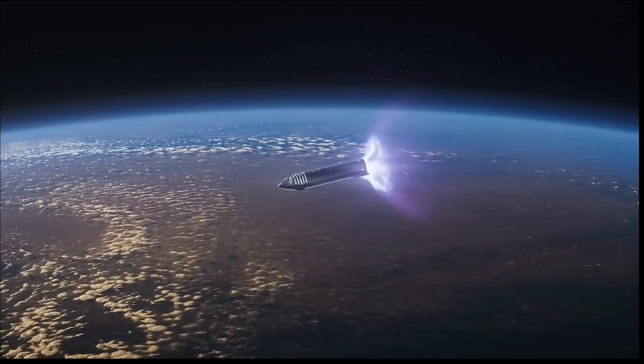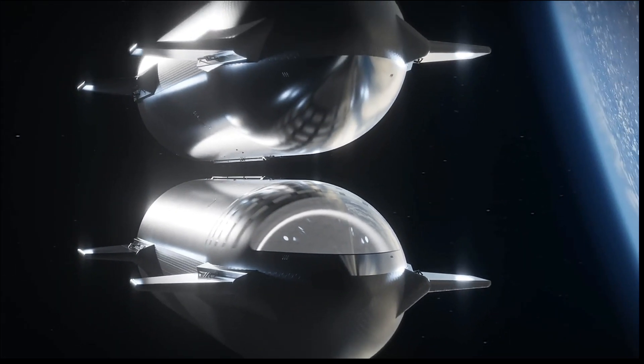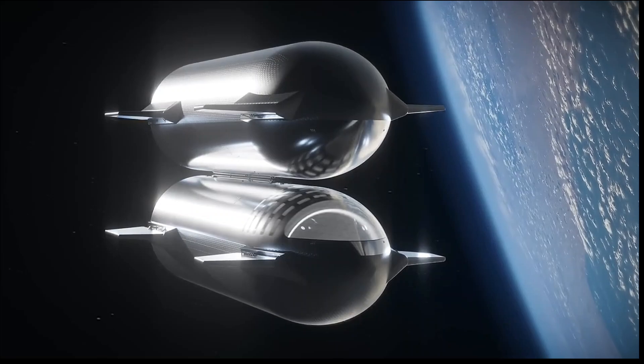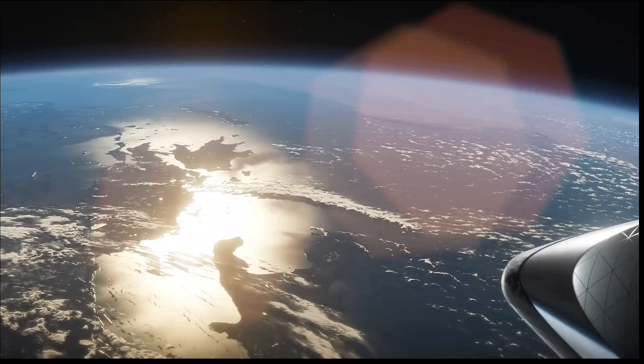Before this test, SpaceX will need to address several challenges, including understanding propellant slosh dynamics and settling thrust requirements during docking. Kshatriya emphasized the importance of SpaceX's flight test program in ensuring a thorough understanding of these factors.